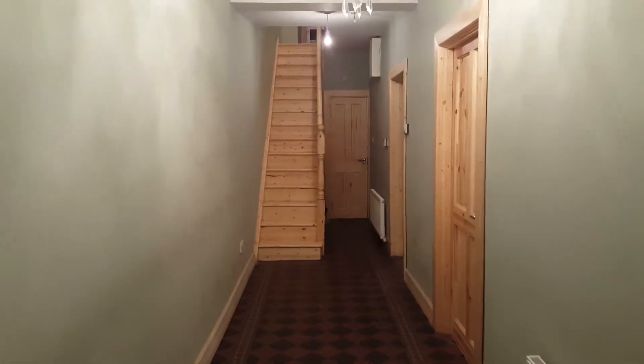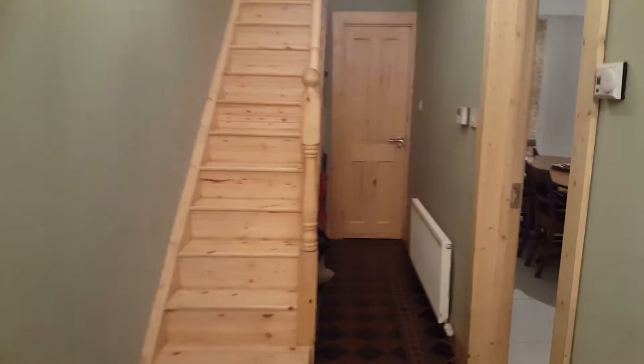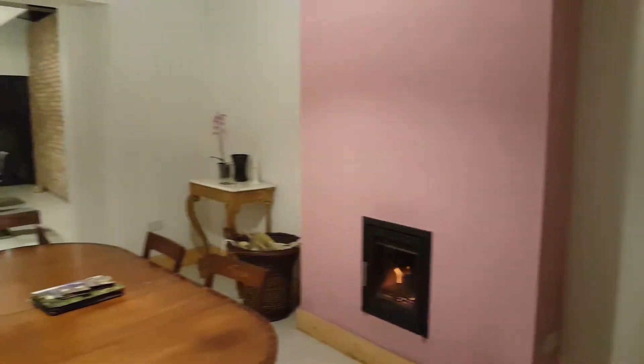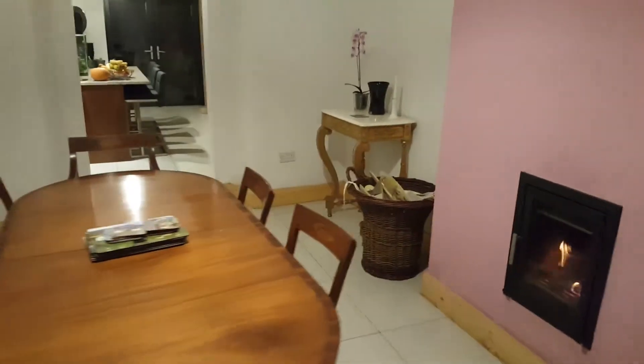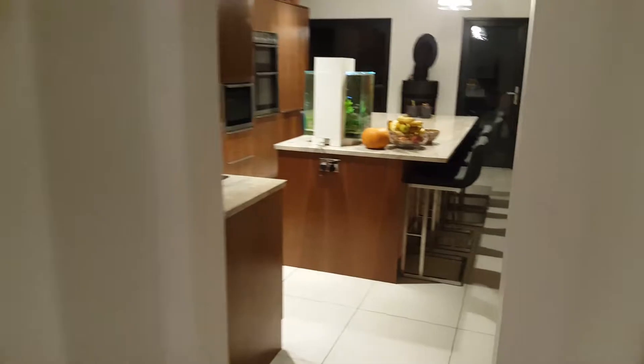So when you walk in the front door you've got a long corridor here, and on the right is the dining room and kitchen. Lovely space here. The kitchen is just behind.